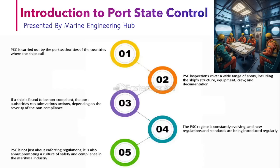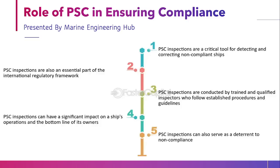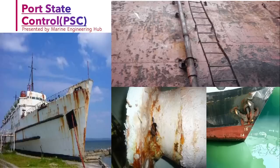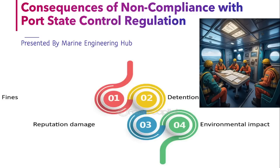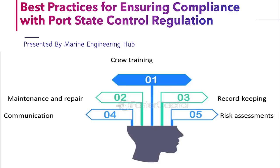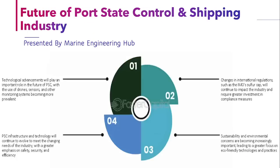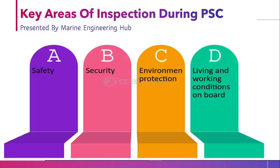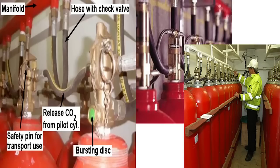Today we will talk about the overview of a PSC — why we need a PSC, what is the importance of PSC, what is the role of PSC, and what are the common areas where the PSC carries out the inspection. After that we will see the key areas of inspection, the consequences of non-compliance, best practices, collaboration, and the future of PSC. This video is going to be interesting — please tune in till the last. I guarantee after watching the video you will have clear knowledge about the PSC.